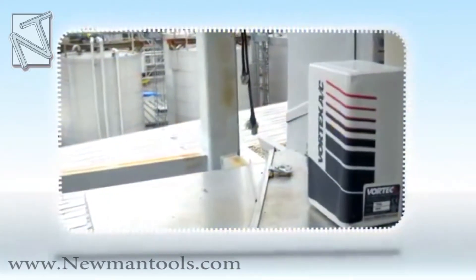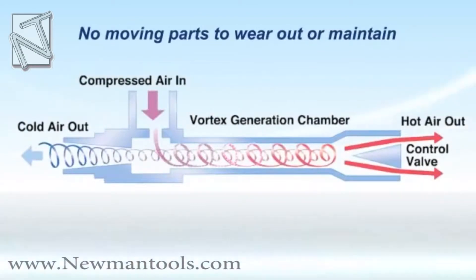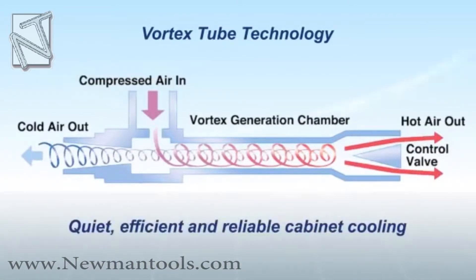The Vortex AC ensures reliable operations in these rugged environments. With no moving parts to wear out or maintain, Vortex coolers use only compressed air and Vortex tube technology to produce quiet, efficient and reliable cabinet cooling.